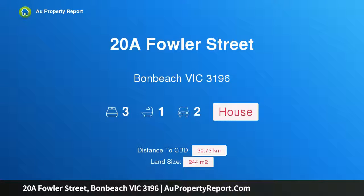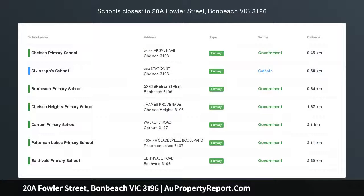Hi, I am glad to introduce property 28 Fowler Street, Bonbeach, Victoria 3196.